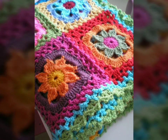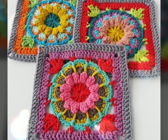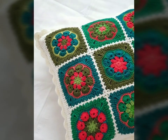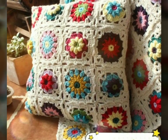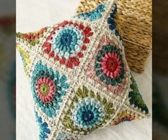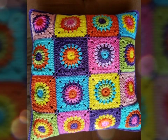Crochet cushions are not only visually appealing but also offer practical benefits. They provide a cozy and inviting place to sit or rest, making them ideal for sofas, armchairs, beds, or even outdoor furniture. The soft texture of the crochet fabric adds an extra layer of comfort, perfect for lounging and sitting.